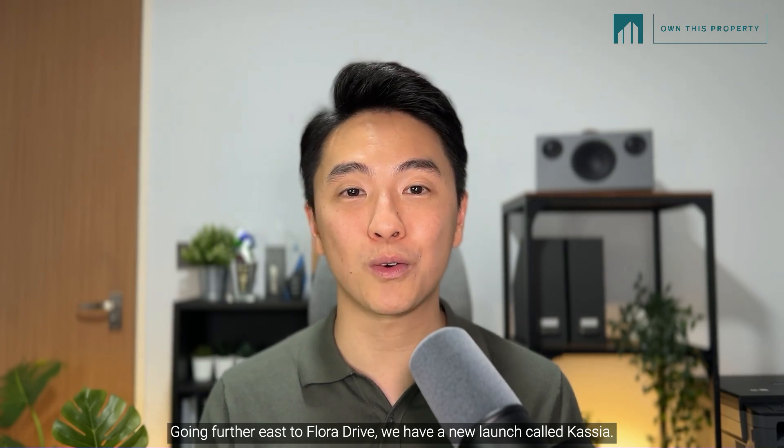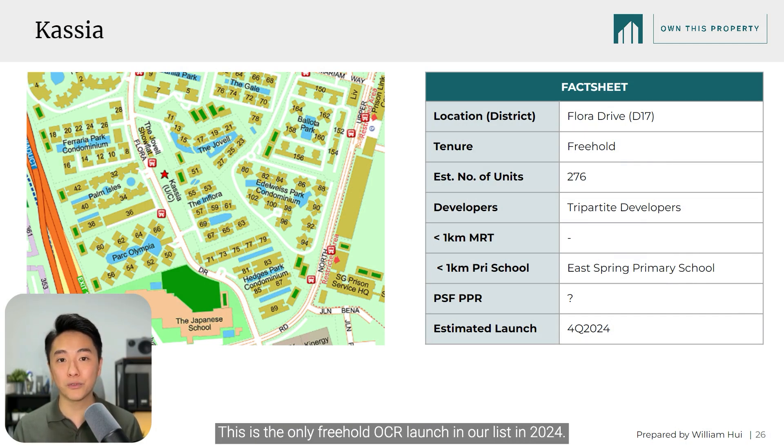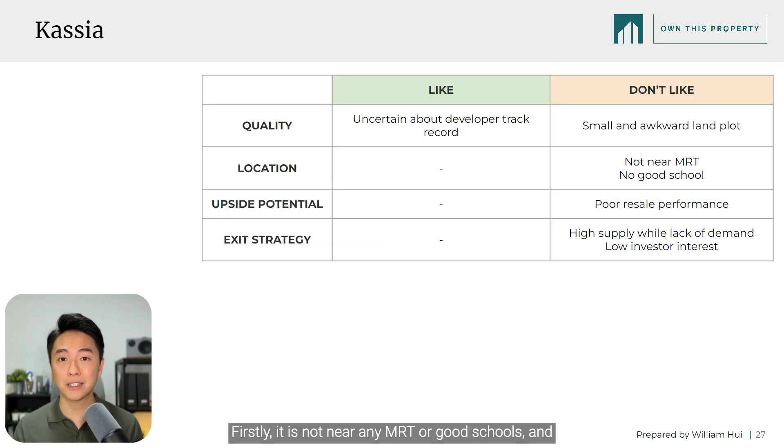Going further east to Flora Drive, we have a new launch called Kassia, located next to the Inflora. This is the only freehold OCR launch in our list in 2024. Unfortunately, I don't have a lot of good things to say about this development. Firstly, it is not near any MRT or good schools, and historically Flora Drive is a predominantly own-stay area with limited transformation and limited investor demand. In addition, the land plot is really awkward and narrow, and with so much supply and competition around, I foresee this will be a huge turn-off to resale buyers. Hence, I'm sorry, but I think Kassia is deserving of a D rank.